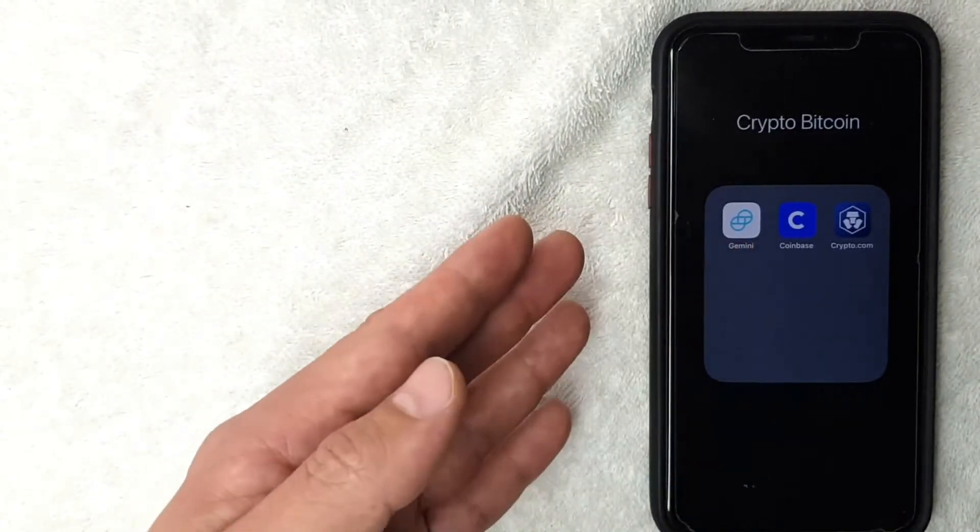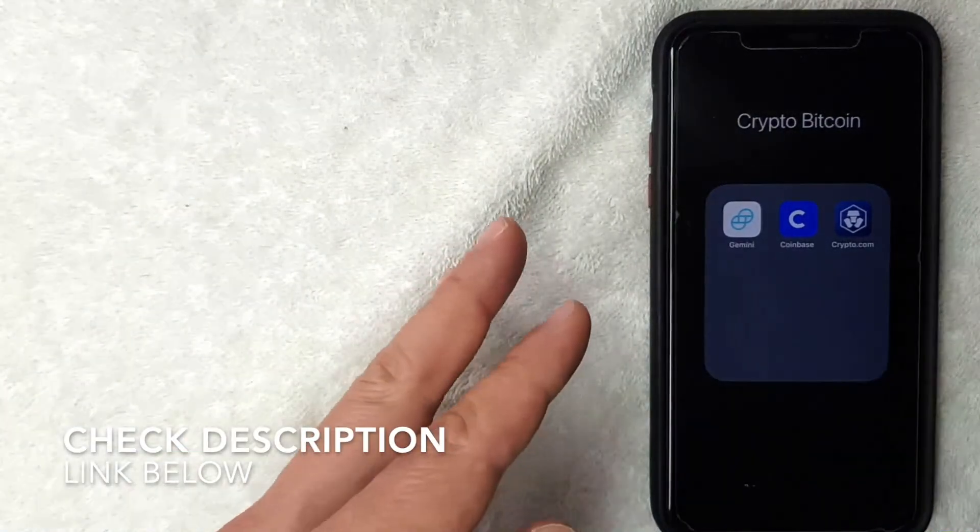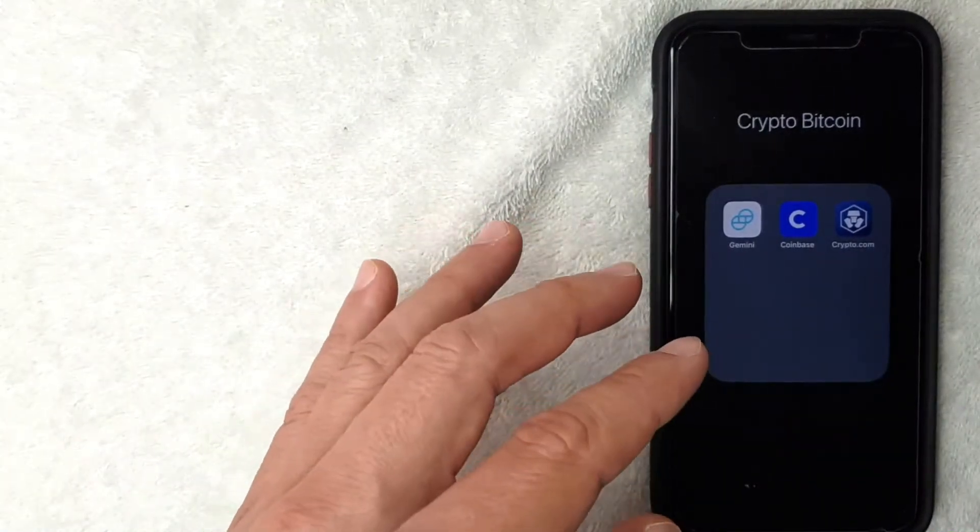It's this blue and white one right here. If you don't have this app already, check my video description — I'll try to leave a referral link there. I'm going to go ahead and open my Coinbase app now.